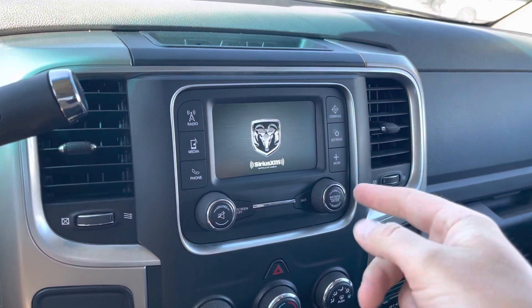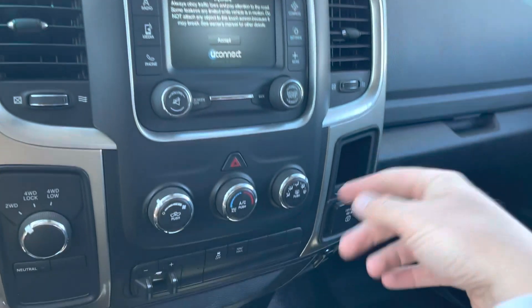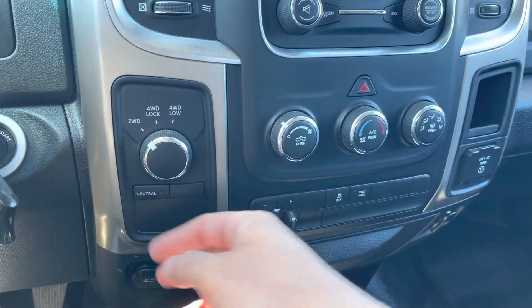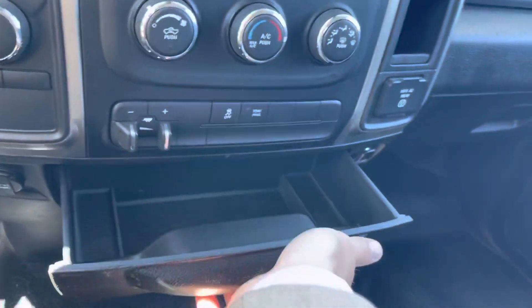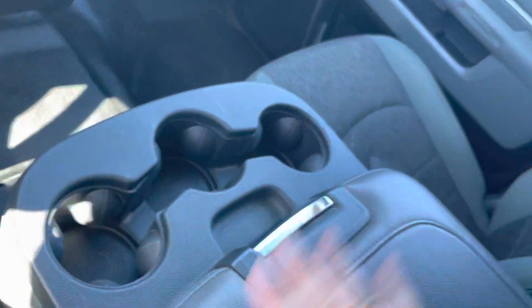The screen gives you playback for your radio, Bluetooth, and everything else like that. Air conditioning controls are in the middle along with a trailer brake controller, traction control, total haul mode, four-wheel drive with a neutral transfer case, an inverted power supply, USB power supply, and a nice little drawer for putting things in. Vinyl floors up front.